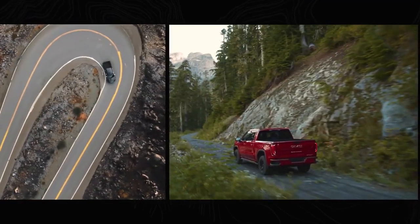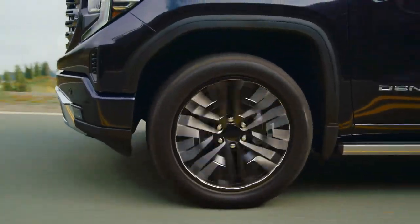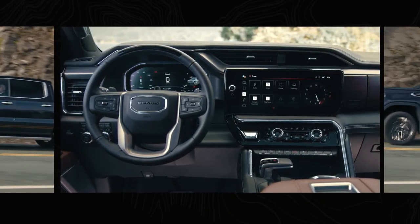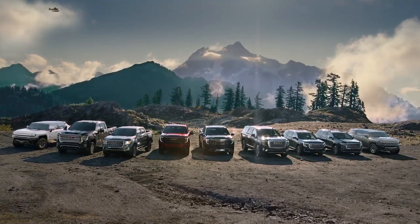GMC is a family of purpose-built, professional-grade vehicles designed and engineered to the highest standard. And with the new 2022 Sierra's unrivaled technology, first-class luxury, and serious capability, it's a family positioned to soar to even greater heights.